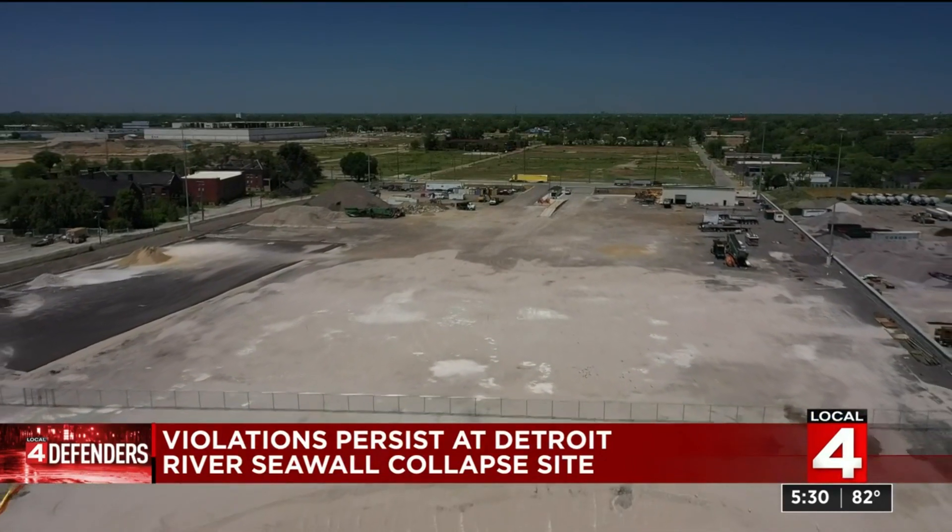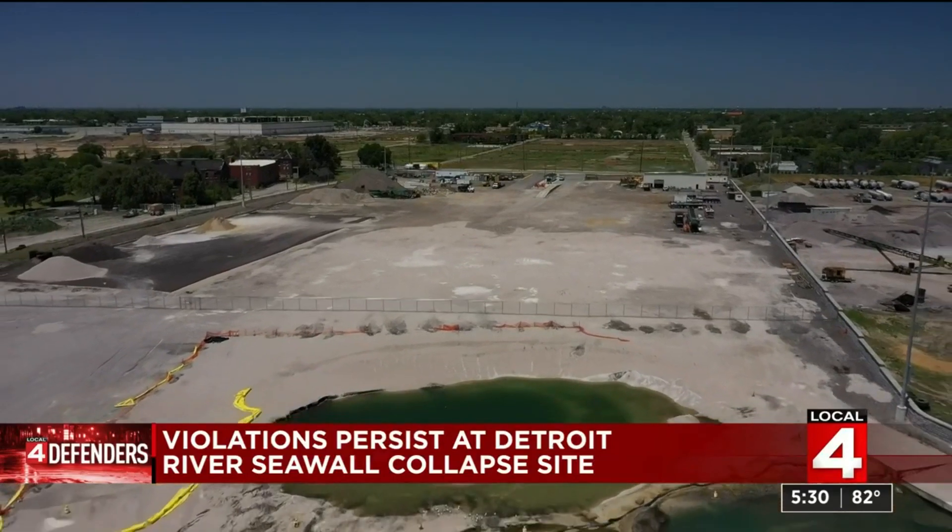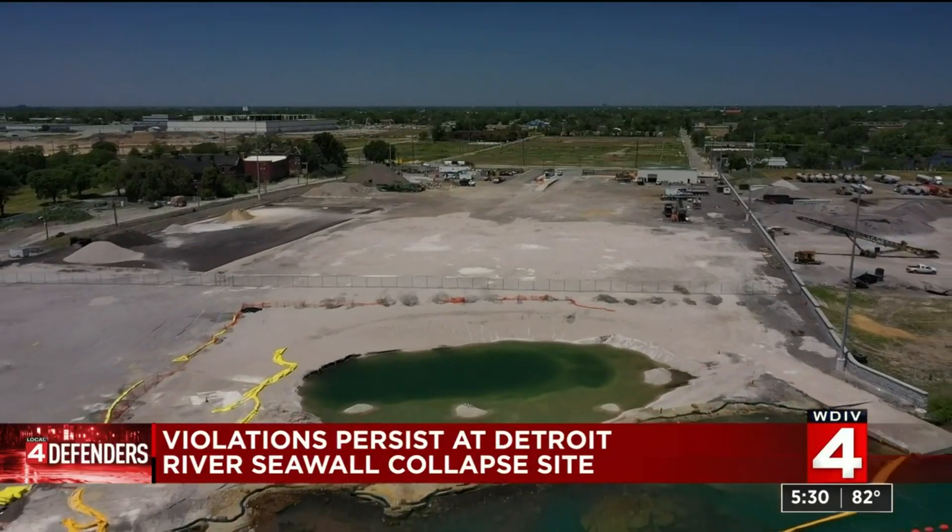As it stands right now, we're still hopeful that these folks are going to make the deadline. The Local 4 Defenders flew our drone today to see what progress has been made. You can see that aggregate is gone, but there are still other concerns that are not fixed.